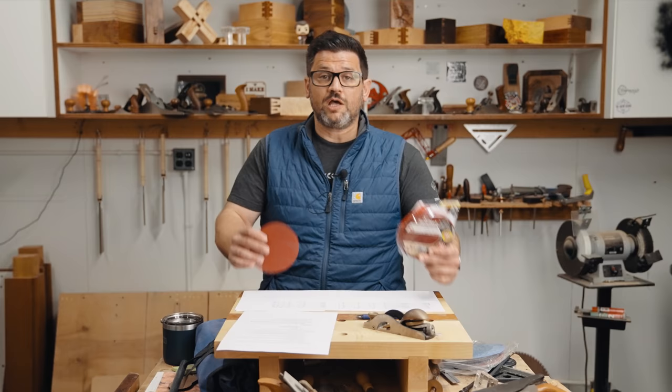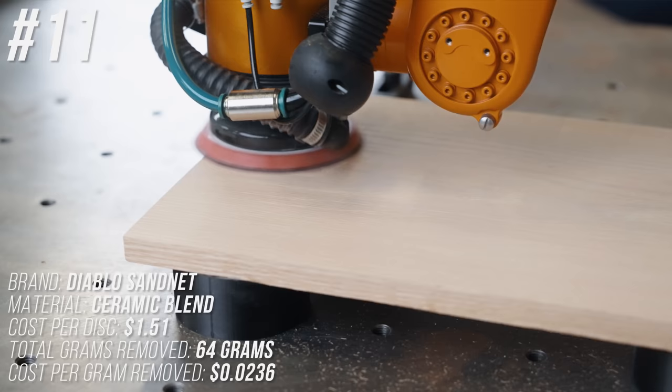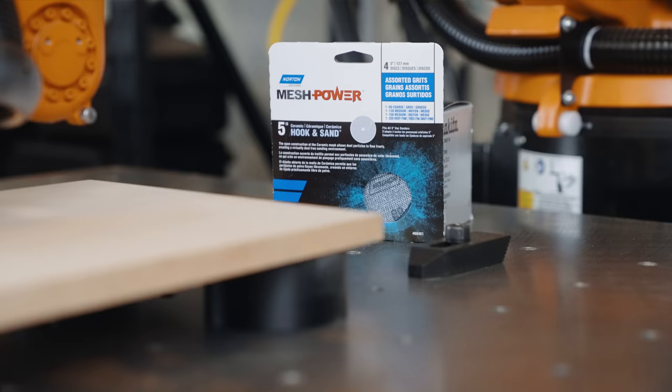Coming in at number 11 is Diablo Sand Net — one that was definitely reformulated since our last test with the addition of ceramic. It removed 64 grams of material during the whole test at a cost of 2.36 cents per gram.